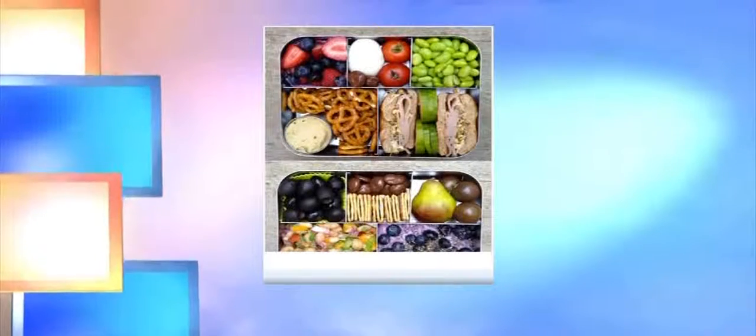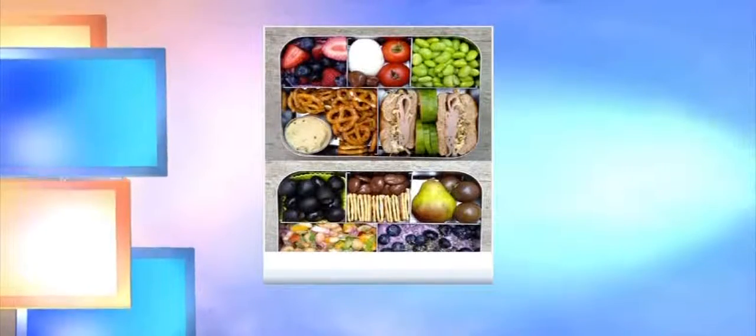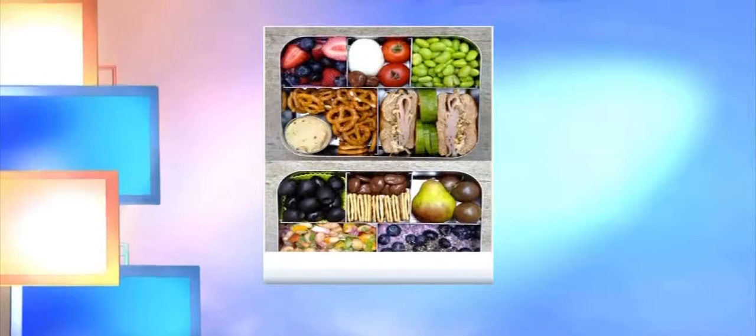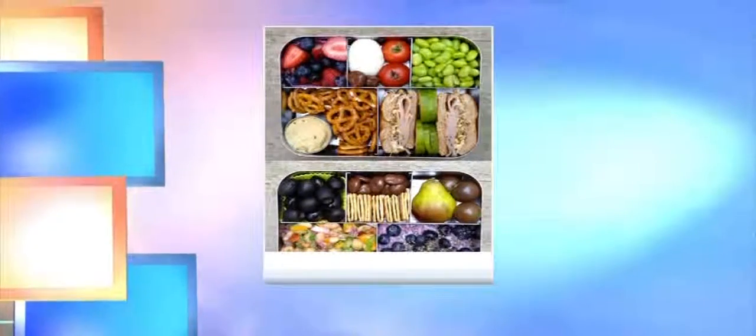We only have time for one more: healthy lunch ideas. It's important to have a really great lunch. If you pack your lunch at home, put it in these cool little bento boxes — you can buy them, even the plastic ones at Target — and just fill it full of your favorite foods and take it with you. You always have a healthy lunch to go. Pre-planning is key, especially for those healthy lunches. Casey, thank you so much for being here. To check out Casey's blog about the top food trends in 2016, head to allthingsmama.com and click on her blog at the top of the home page.